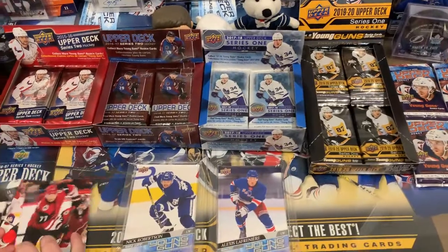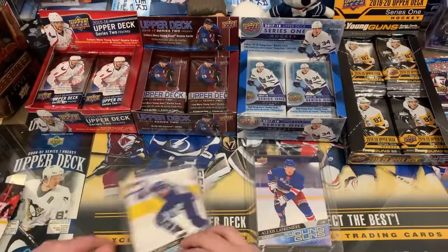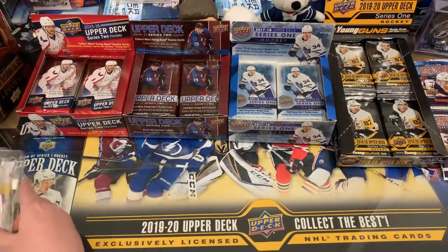Don't forget to enter our 500-sub giveaway for a Victor Söderström Jumbo Young Gun, Josh Norris Jumbo Young Gun, Dave Velarde Jumbo Young Gun, Nick Robertson Jumbo Young Gun, and Alexis Lafrenière Jumbo Young Gun. Go to our 500-sub giveaway video to enter.